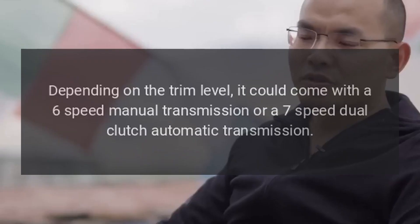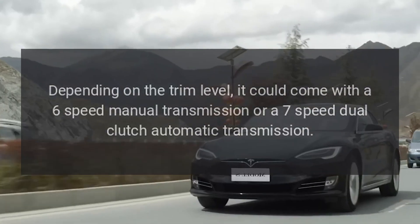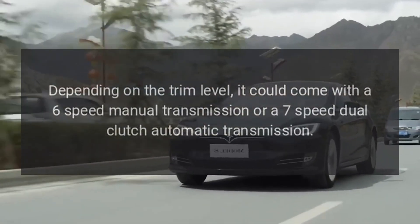Transmission: Depending on the trim level, it could come with a six-speed manual transmission or a seven-speed dual-clutch automatic transmission.